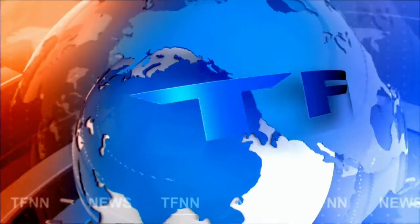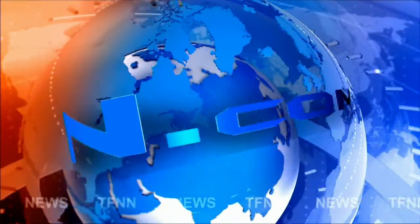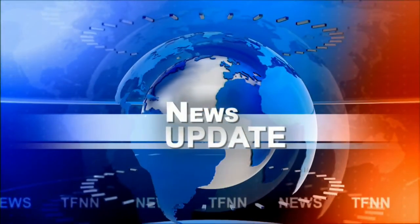EFNN Headline News Update. Good afternoon, folks. Steve Rhodes coming to you live from the shores of sunny Delray Beach, Florida. This is your 1 p.m. update.